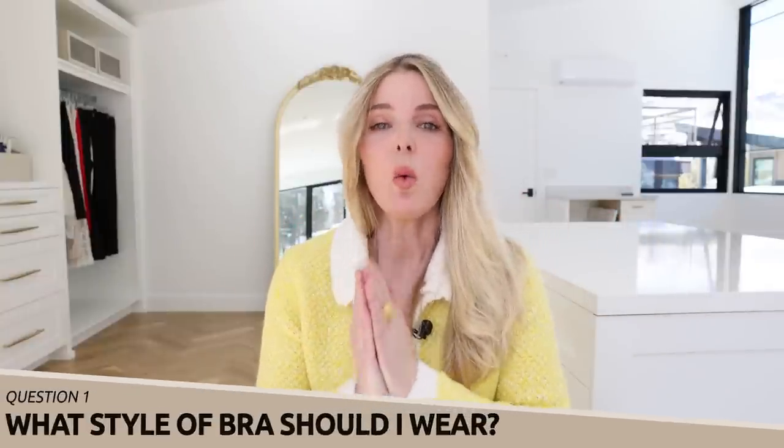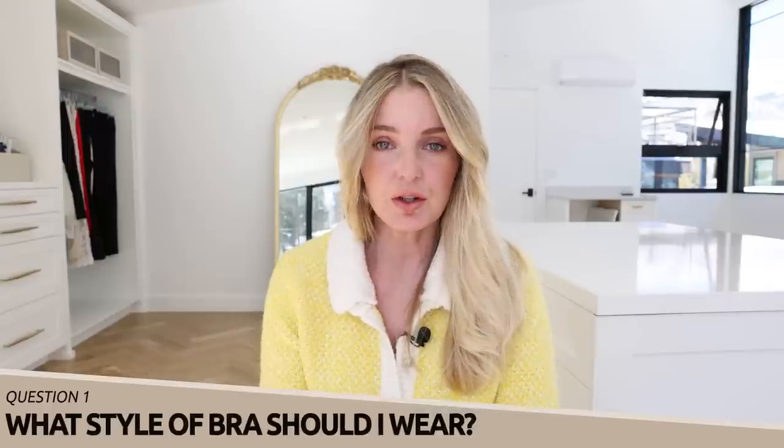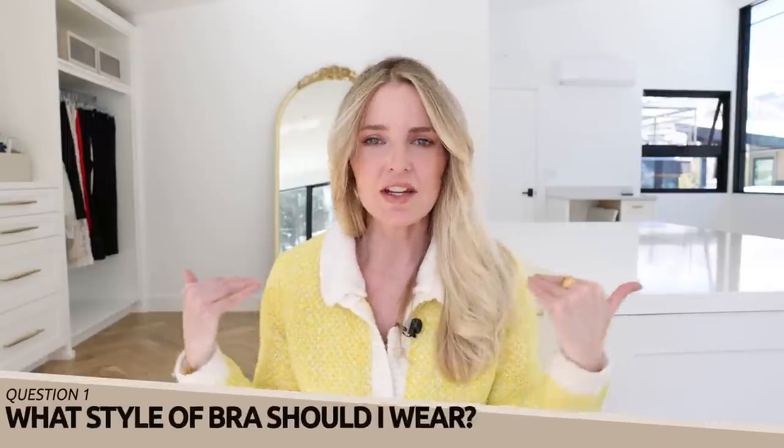Question number one: what style of bra should I wear with a wide V-neck top — more like a portrait neckline, a bateau neck, or a boat neck? Anything that sort of just skims the shoulders and falls right about here. What do you do? Because you don't necessarily want your bra straps to show, or do you? You have options here. You can go with a strapless bra, which is kind of the go-to.